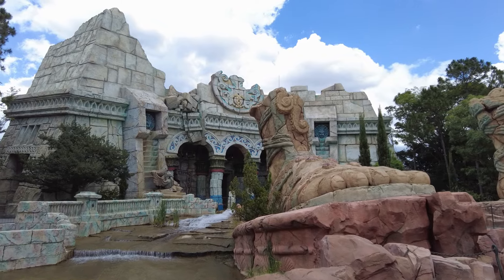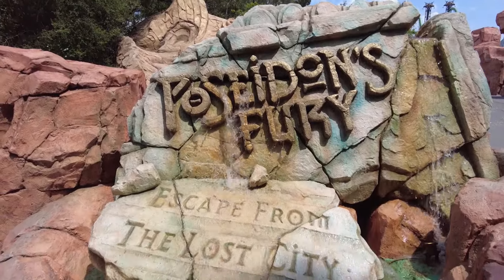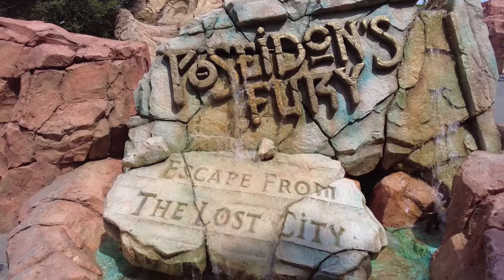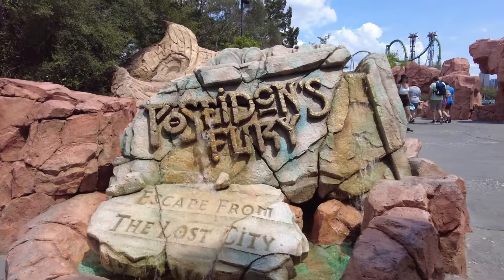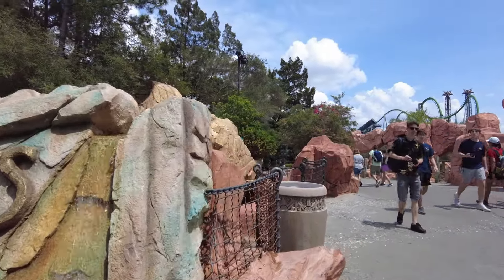Poseidon's Fury is one of those unique experiences that would never be conceived in today's entertainment landscape, existing almost as a time capsule of camp from around the turn of the century. It is Universal Orlando's Waterworld in a sense, with its ridiculous, exaggerated campy flair. And for those who have appreciated it for what it was trying to do, it's a sad loss.